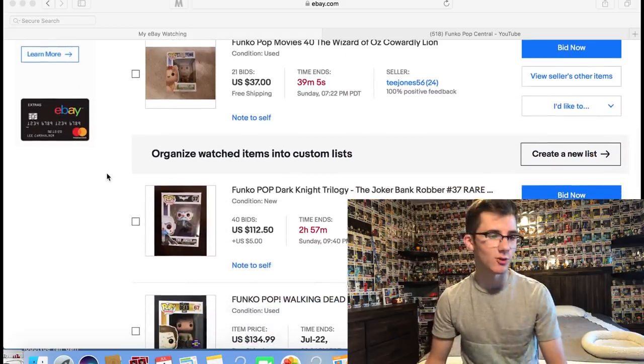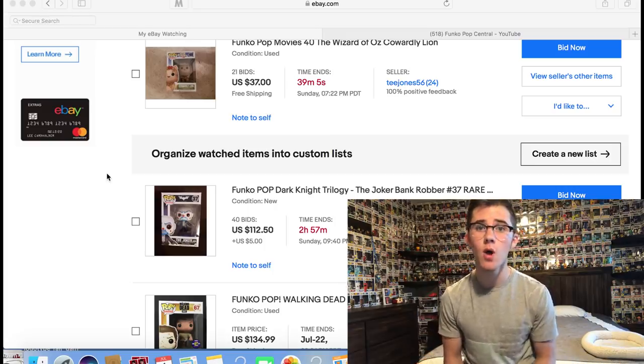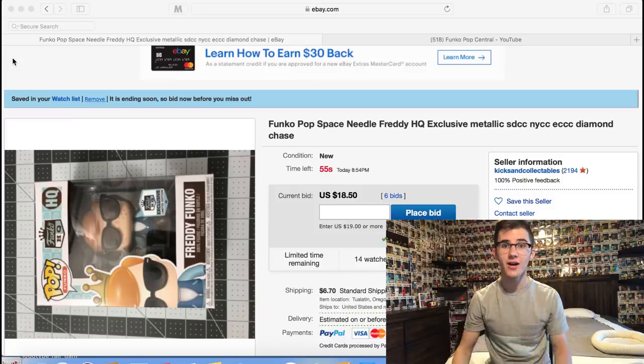The big one for the episode is the Bank Robber Joker. He's sitting at $112.50 right now with $5 shipping and this is the one I'll bid $150 on. I've seen a lot of sales for this pop recently. So we're going to try and get all four of those pops in today's episode.